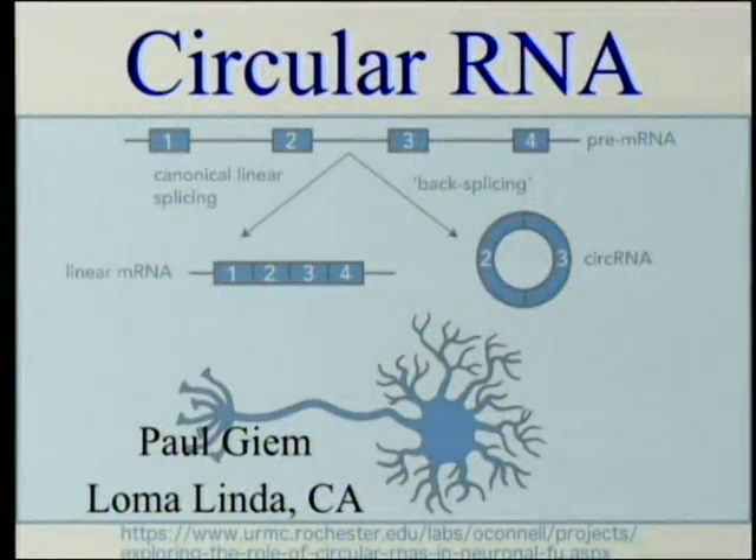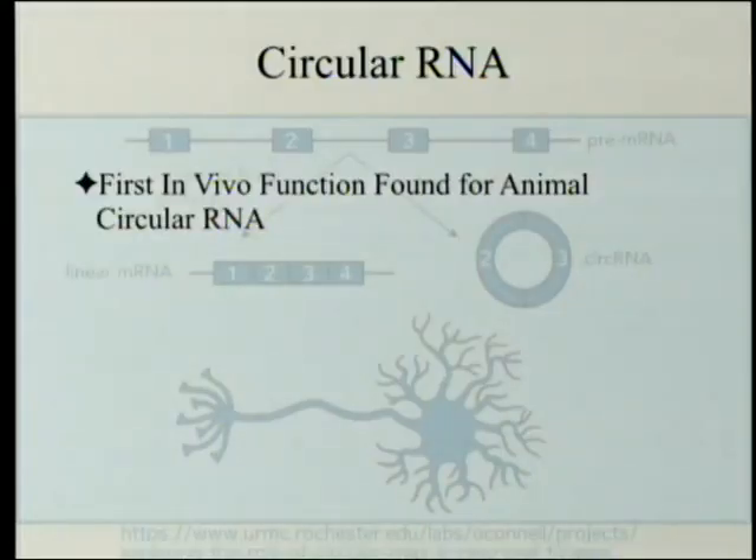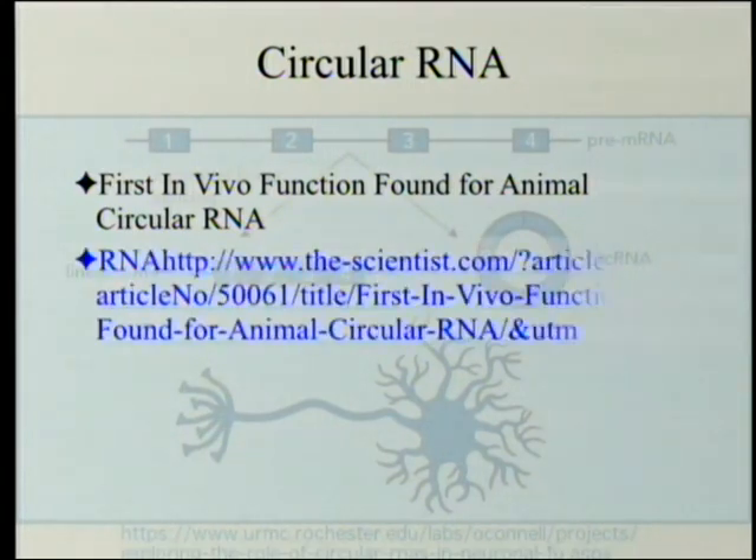CIRCULAR RNA. This morning we're going to be talking about a popular article because it sets things out fairly well, the research article behind it, and then another article which summarizes research that's just been done and try to draw some kind of conclusions from them. The popular article is entitled 'First in Vivo Function Found for Animal Circular RNA,' available for free on the web from thescientist.com.